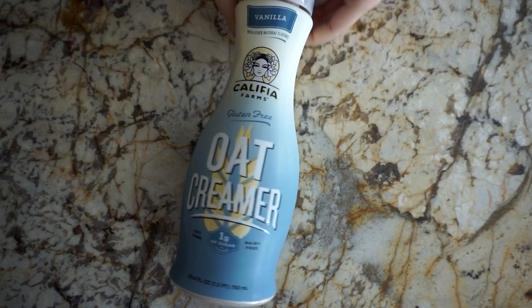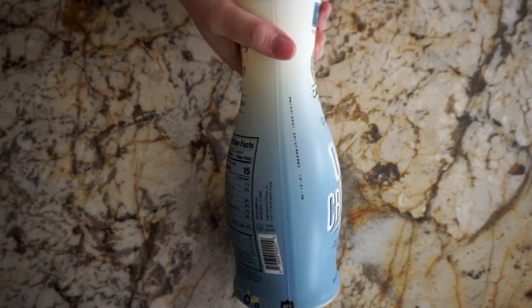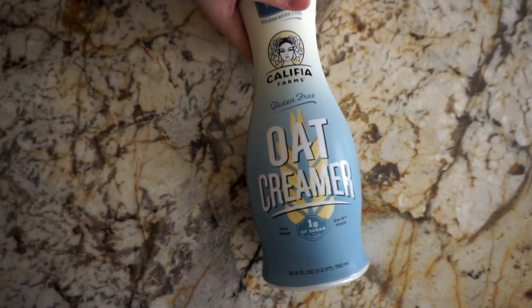This is my current favorite coffee creamer. It's the Calafia Oat Milk Creamer, and I bought the vanilla flavored one.